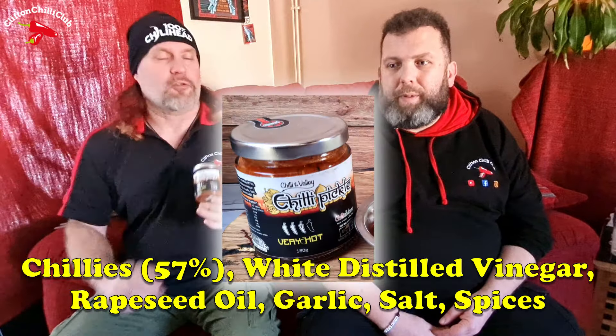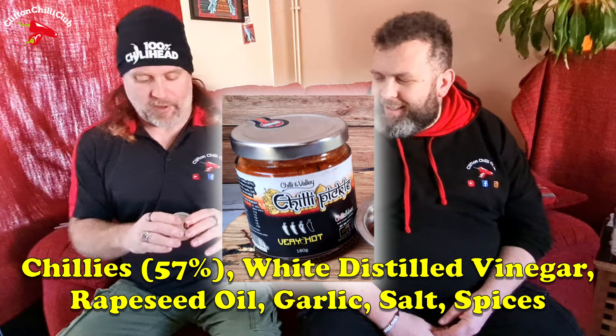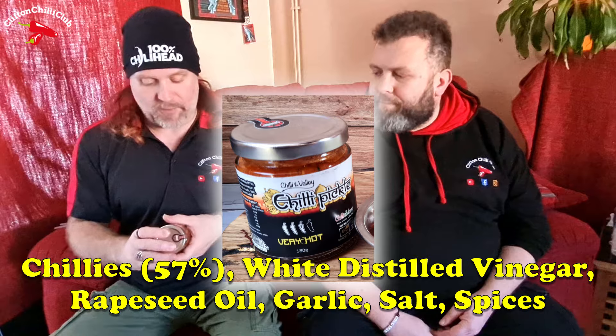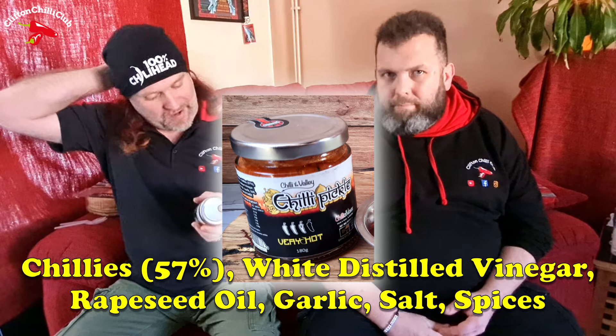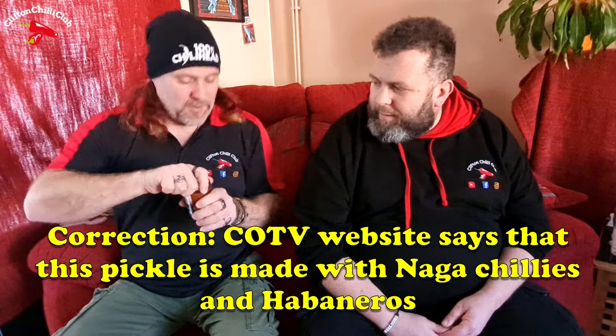So ingredients are on your screen — 57% chilies, which is a really good start. Otherwise we've got vinegar, a little bit of oil, garlic salt, and spices which include mustard. So I'm expecting that kind of classic what you might call Indian perfume, if you will. Very hot. I don't know what chilies are used — it does not state, so your guess is as good as mine.